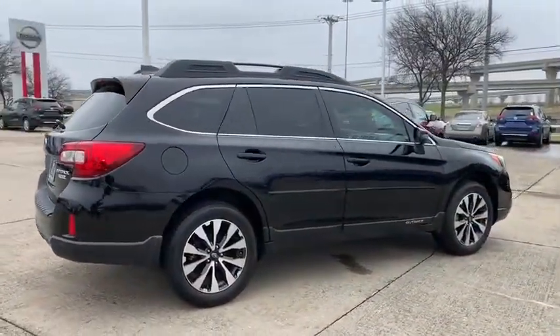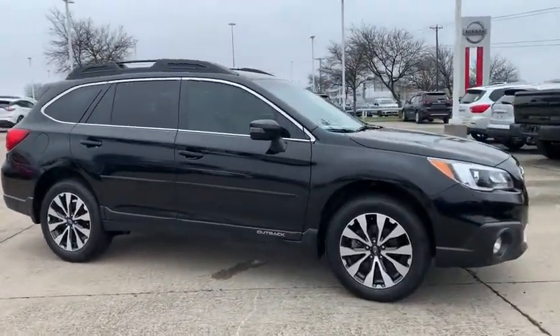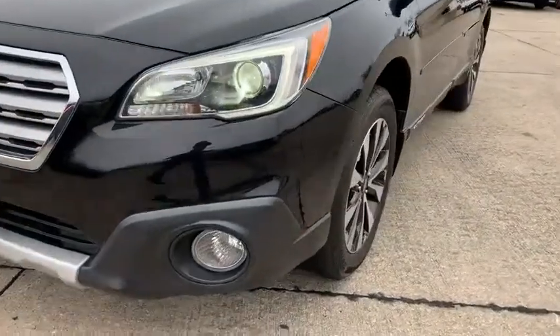This vehicle has less than 70,000 miles. Here are some of this vehicle's great options: traction control, backup camera, power passenger seat, heated seats, power liftgate, navigation system, dual airbags.